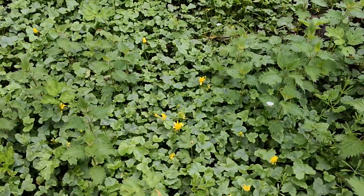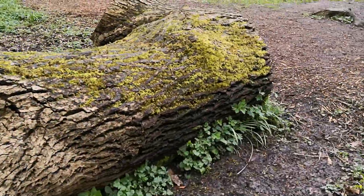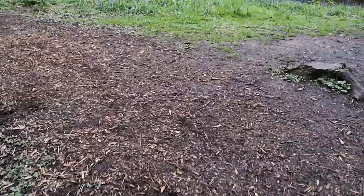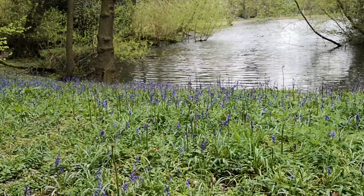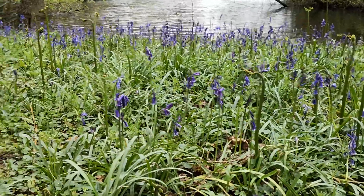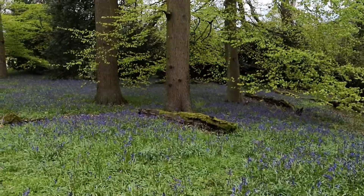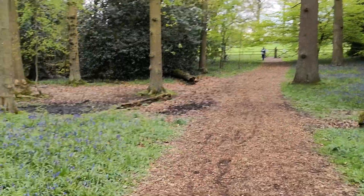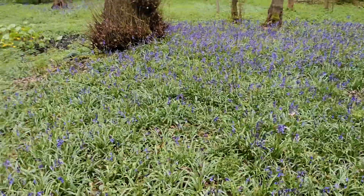There are more celandines down here. There are the bluebells out on the edge of the lake. Just look at that bed — beautiful, wonderful. We're through here in the Warwickshire countryside. Just look at those beautiful bluebells.